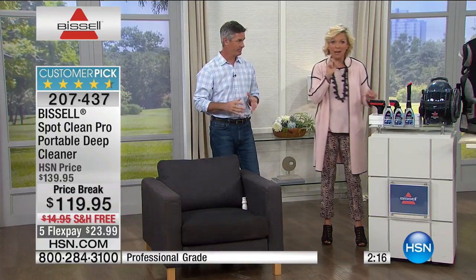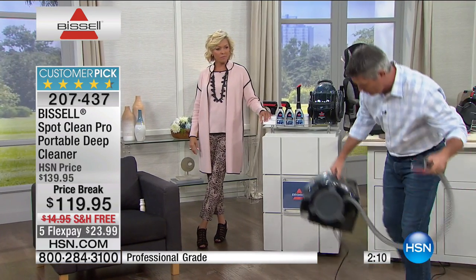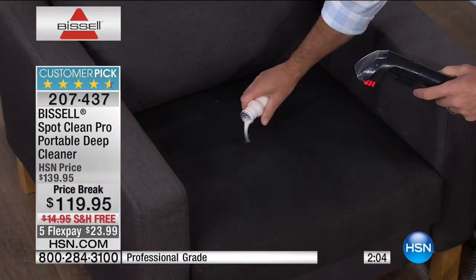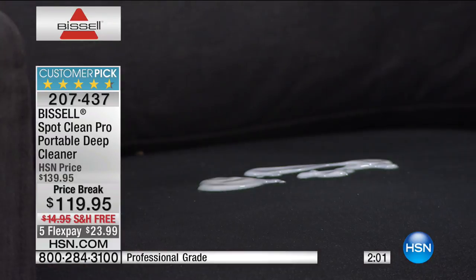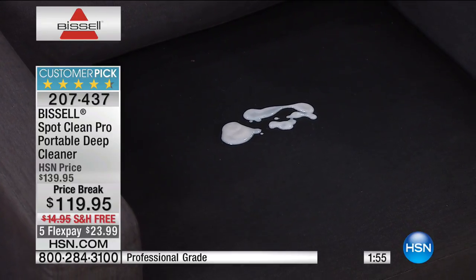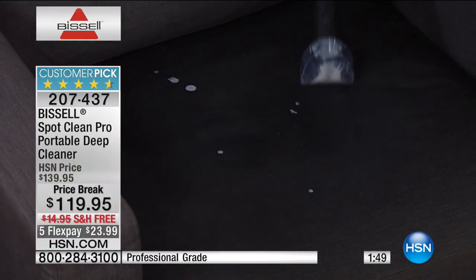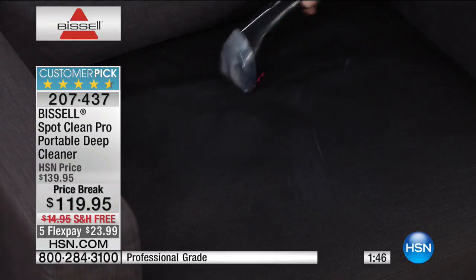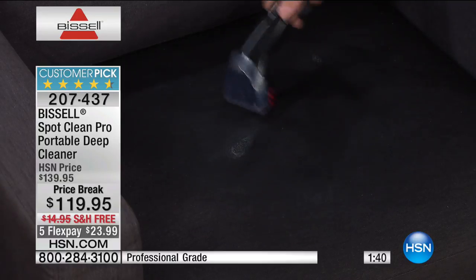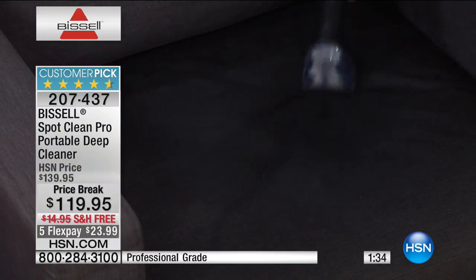Each bottle is eight ounces; use two ounces per application. It's portable so I can grab it and go wherever I need to. When you have stains on furniture it's going to be great. We keep showing yogurt because any dairy-based product is going to be a big problem if left, but here we're able to take care of it quickly — get the whole stain up, add more solution to get it all the way deep down. That's the difference: Bissell eliminates that stain in seconds.